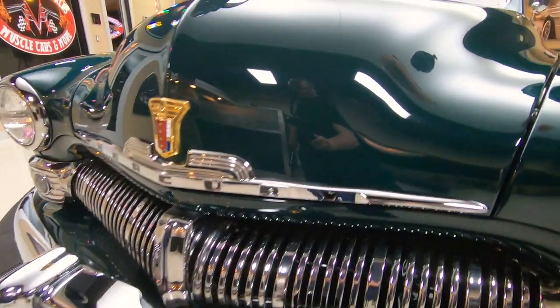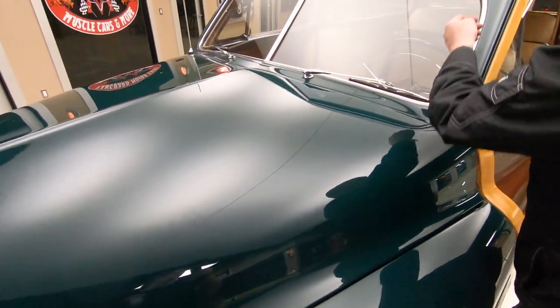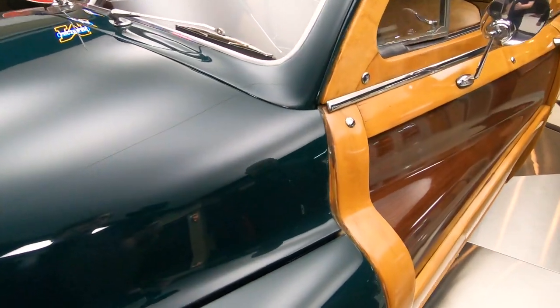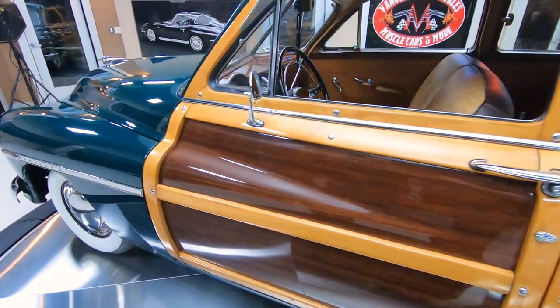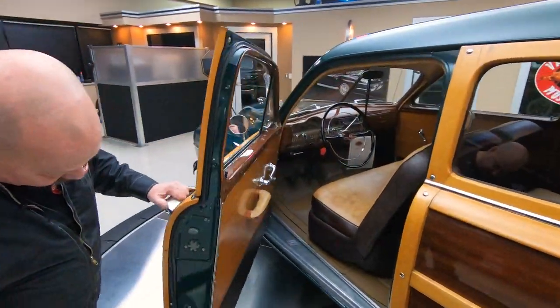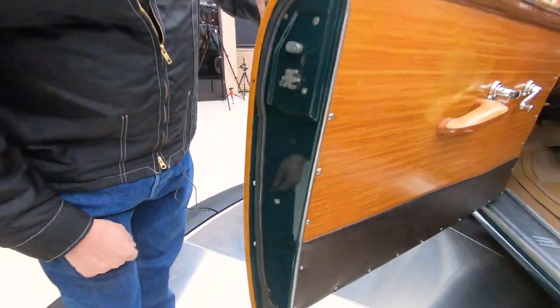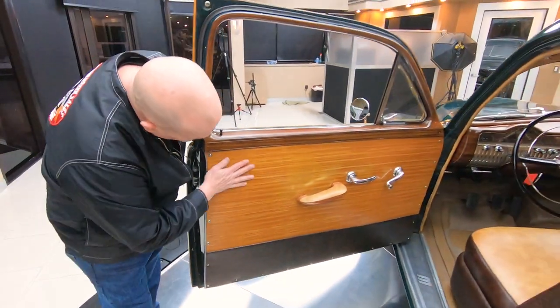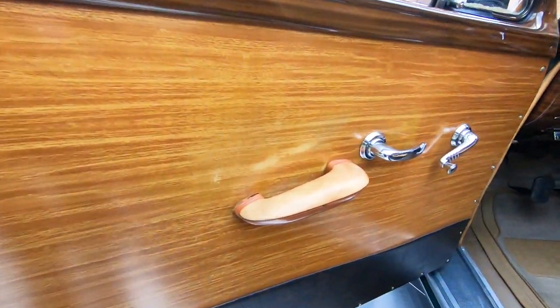Look at that deep green paint — absolutely beautiful. Look at the stainless, look at the wood. The wood is gorgeous. She is a beauty. This may be the nicest one on the planet. Look at that door, look at that door jamb, look at the latch, look at that door panel. Now that is beautiful, isn't it?